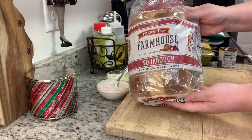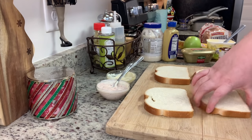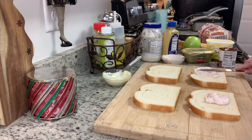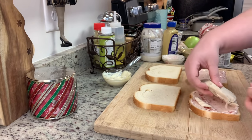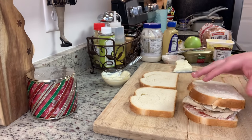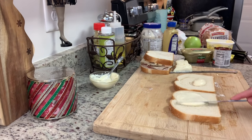Now I'm assembling the sandwiches using Pepperidge Farm sourdough bread. I lay the bread on a cutting board, butter one side, and flip it so the buttered side faces out in the panini press. For the first sandwich, I add a generous amount of cranberry mayonnaise, then leftover Thanksgiving turkey — though deli meat works too — and then slices of brie cheese with the rind removed.